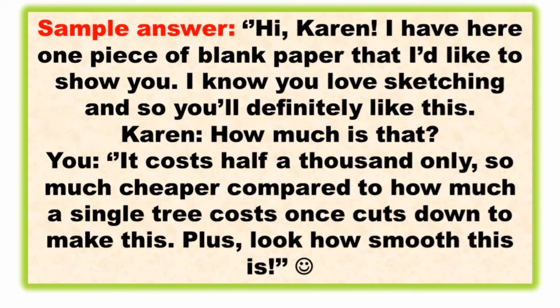Sample answer: 'Hi Karen! I have here one piece of blank paper that I'd like to show you. I know you love sketching, so you'll definitely like this.' When Karen asks how much, you say: 'It costs half a thousand pesos only — much cheaper compared to how much a single tree costs when cut down to make this. Plus, look how smooth this is.'